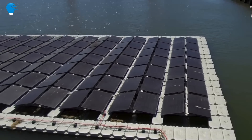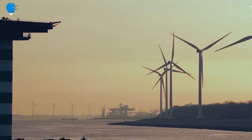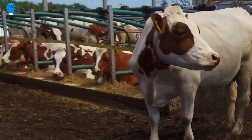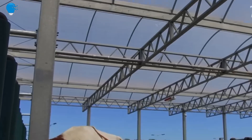Late last month, handlers anxiously introduced 35 Meuse-Rhine-Issel cows, a breed native to the Netherlands, to the two-story floating platform. Worries that the cows would get seasick or be reluctant to cross the bridge onto the platform proved unfounded, and the animals have adjusted to the change of scenery and are producing milk on their new floating home.